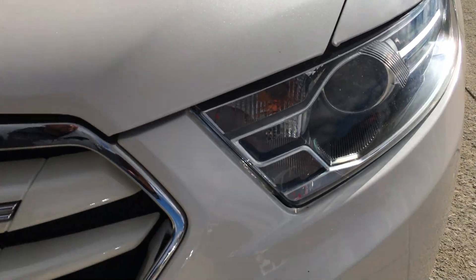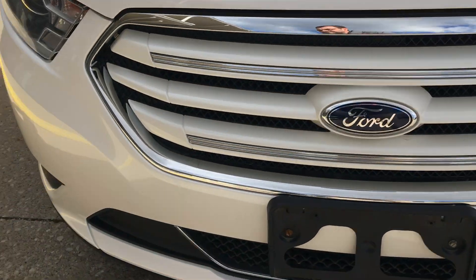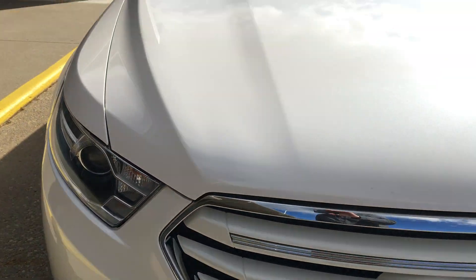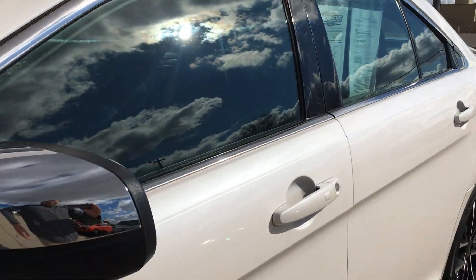There are some stone chips here in the front — just a small one there. Otherwise, probably good. Come around the inside for you.